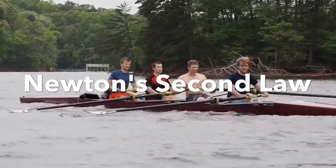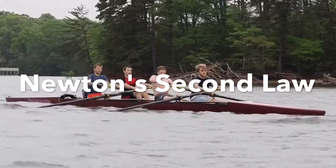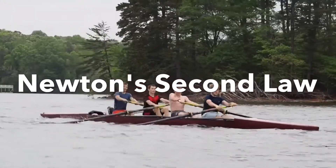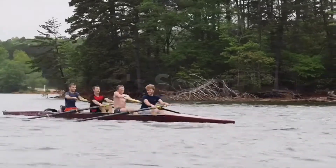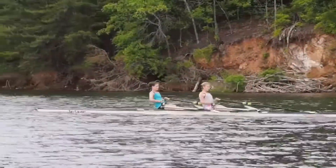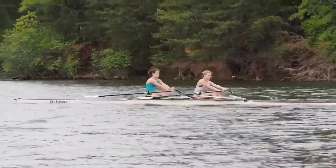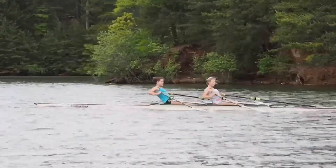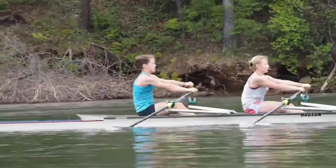Newton's second law states an object with more mass will require more force to accelerate, and objects with less mass will not need as much force to accelerate. These clips are of my rowing team. The boat shown is called a double, which takes less force to accelerate because there is not as much mass.